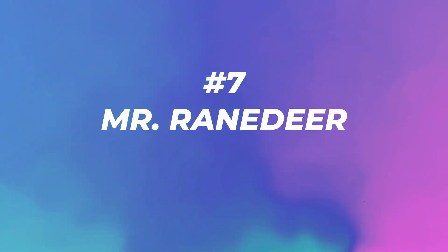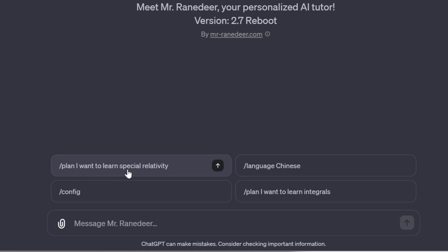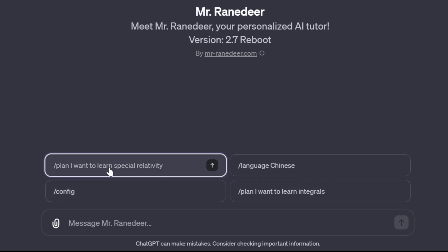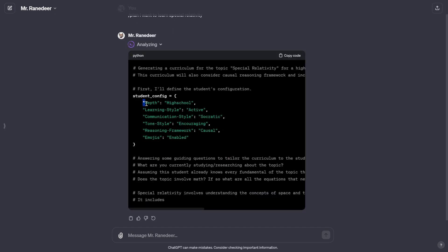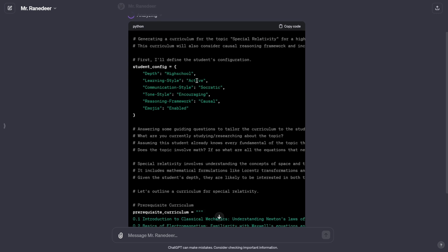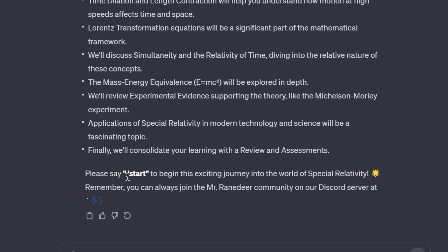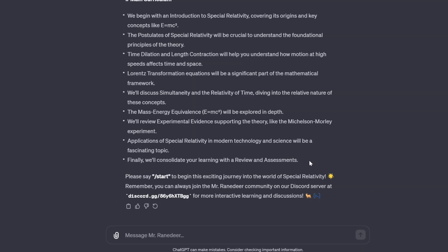Number seven: Mr. Reindeer with 166,000 visits. Meet Mr. Reindeer, your personalized AI tutor version 2.7. Prompts include /plan I want to learn special relativity, /language Chinese, /config, /plan I want to learn integrals. Let's click the first one. It started analyzing and created a config with tone, style, depth set to high school, and learning style active. It's going super in-depth. It wrote the text and prompted: say /start to begin this exciting journey. Mr. Reindeer can be my teacher.